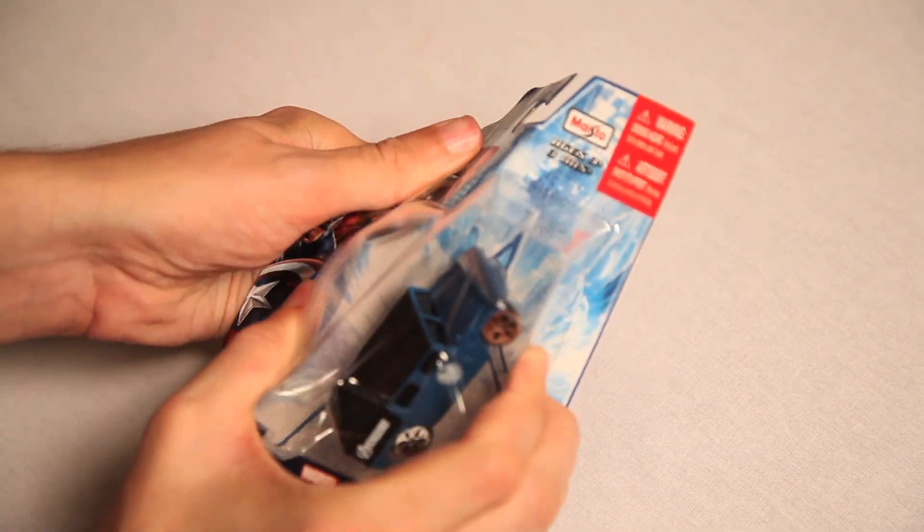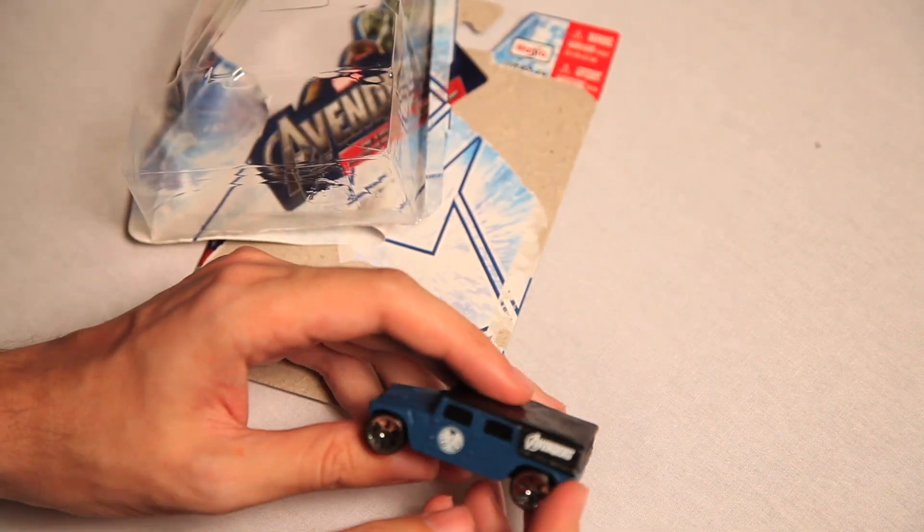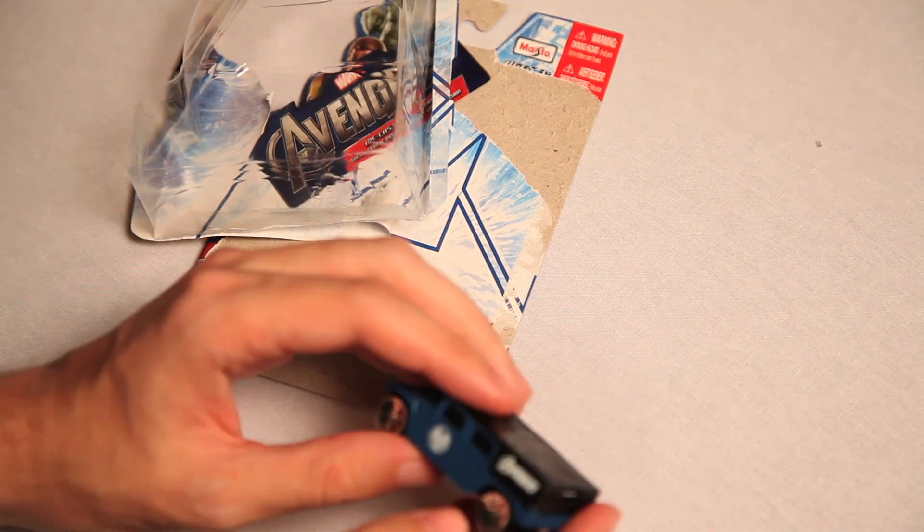Alright, let's open it up and play with the car. Let's see how Maisto builds a car here. Looks pretty good, looks alright.